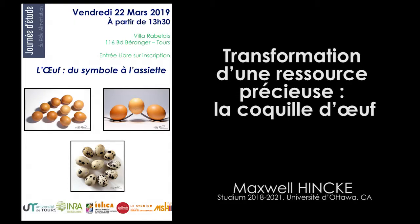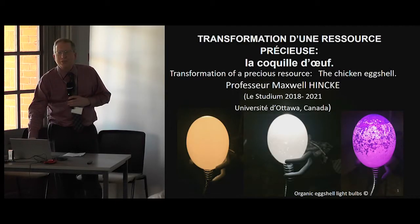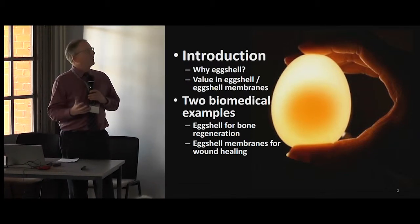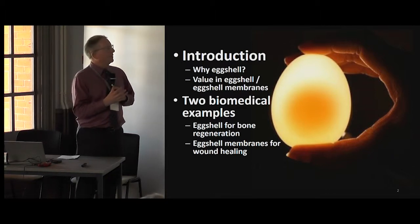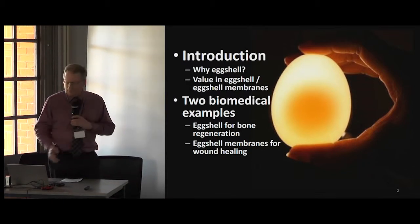Bonjour à tous. I was advised to speak in the language of Shakespeare instead of the language of Molière, to not bastardize the language of Molière, so I hope that'll be fine for you. First of all, I'll be talking about the eggshell. We've heard so many interesting things about the rest of the egg — the yolk, the white, the development of the embryo. Today I'll be telling you about the eggshell, what is in it, and I'll be extrapolating into two different domains: some biomedical possibilities to exploit the properties of the eggshell and the eggshell membranes.